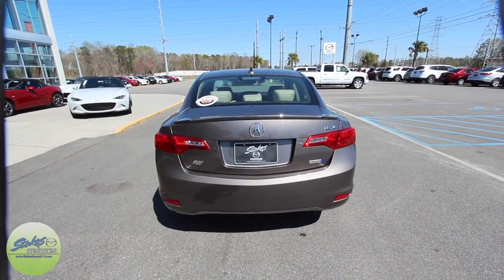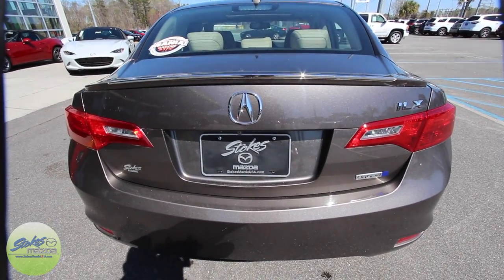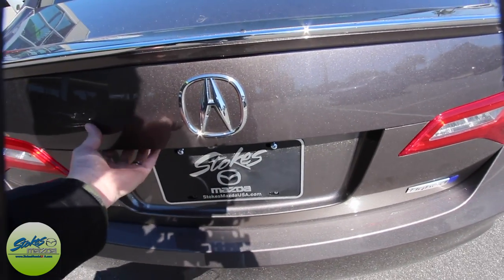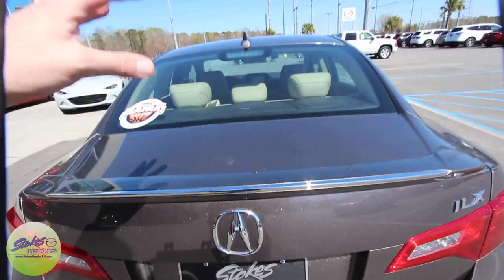It also comes equipped with a backup camera in the rear. Let's see if we're able to pop the trunk — we'll get to that when we get to the inside of the car.